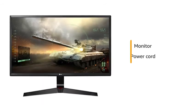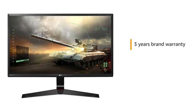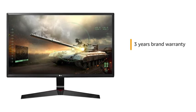This monitor comes with a power cord and HDMI cable. This LG monitor comes with 3 years brand warranty.